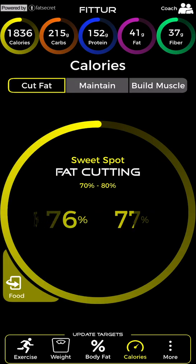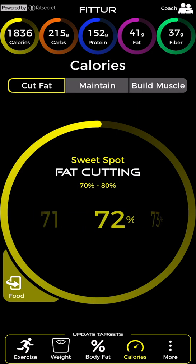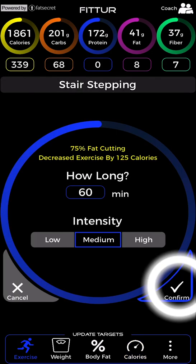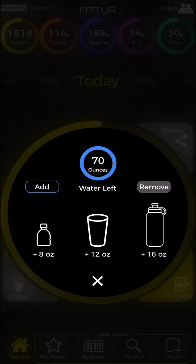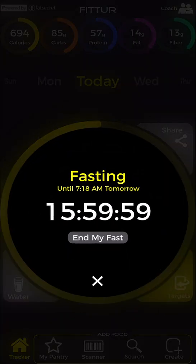If fat cutting stalls for longer than three weeks, try a more aggressive calorie restriction by setting your calorie dial lower. Add more exercise or increase intensity to boost metabolism. Track water and benefit from the fat cutting capacity of good hydration. Try intermittent fasting to get rid of stubborn belly fat. Hit your fiber target and reduce the fat accumulating effects of blood sugar spikes.